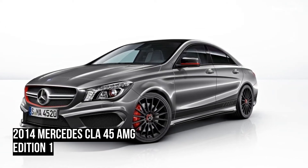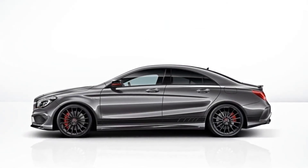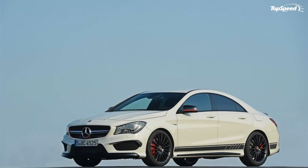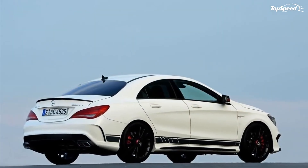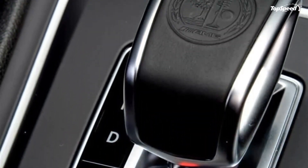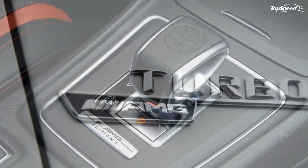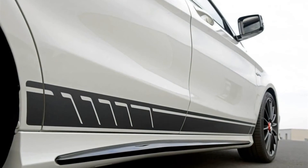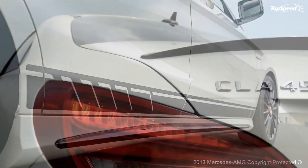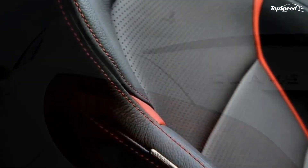Conclusion. Mercedes isn't atop our list of favorite makers, but the CLA definitely makes the entire lineup more desirable. It offers some of the most elegant lines we have seen on a Mercedes, and when it comes to the AMG model, things get even better. So yes, the CLA is definitely one of the cars we would buy. Love it: elegant lines, powerful engine, updated interior look. Leave it: a little bit too expensive.